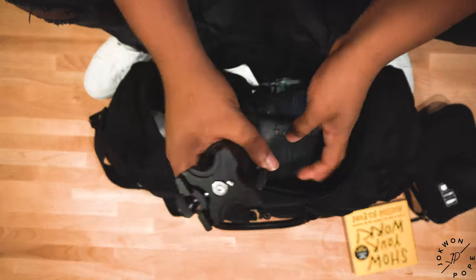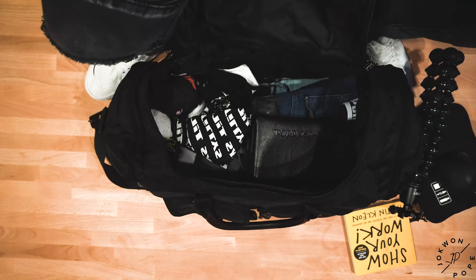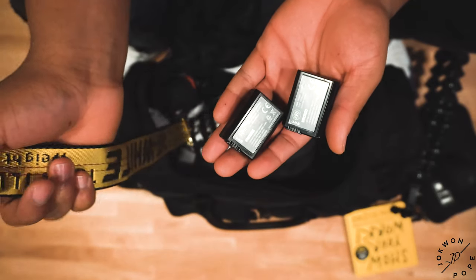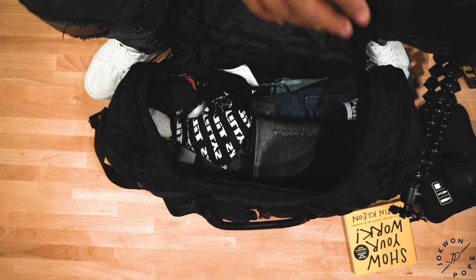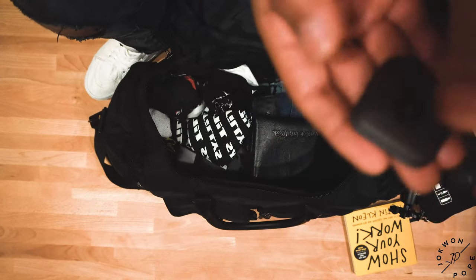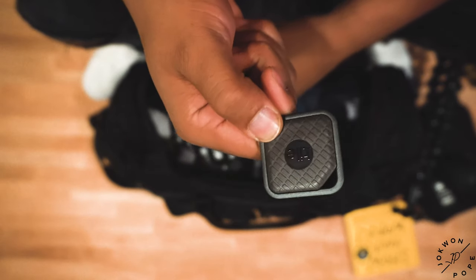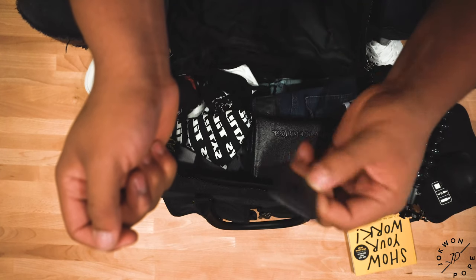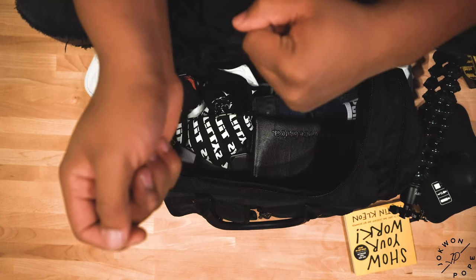Another honorable mention is my Gorilla Pod Focus — this thing is awesome. A few other things not going in the pack but that'll be in the vlog: my off-white camera strap, which is pretty badass, and two extra batteries since this one is about to die. One other thing I always include is a Tile Sport tracker — if you watched my backpack review you'll see most of these same items, because they're just good everyday-carry items. It's a just-in-case deal: if I lose the bag and somebody picks it up, I'll know where it is.